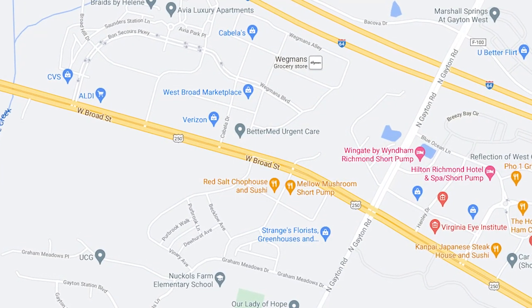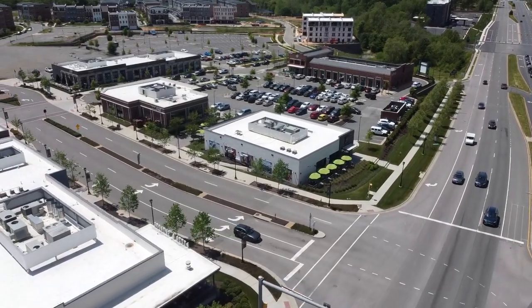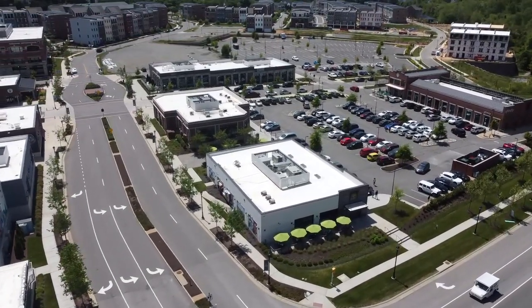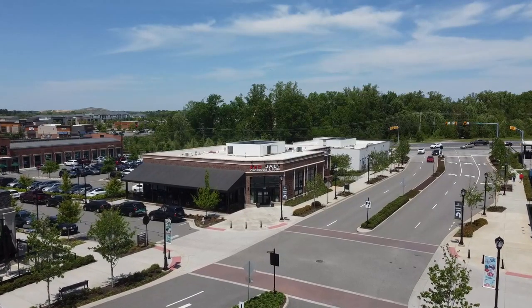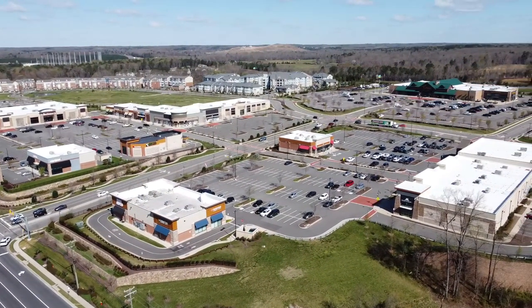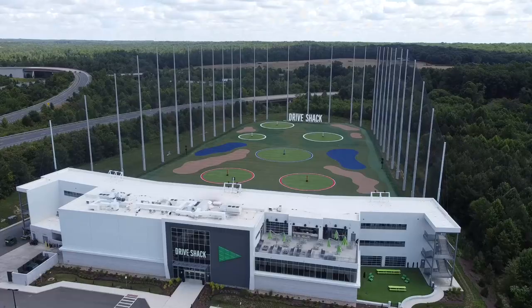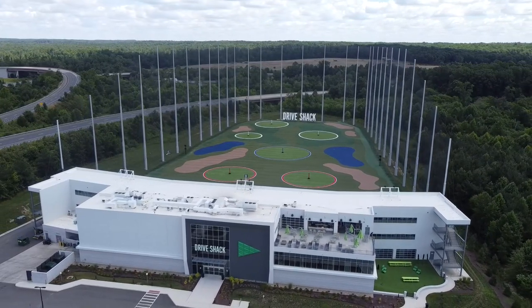Past Gaten Road, it starts to get really good again. Lots of new development has taken place here, including the Shops at Greengate, which is essentially West Broad Village 2.0. It contains three of our favorite restaurants: the Daily, Red Salt, and Mellow Mushroom. Across the street from there is the new Cabela's and Wegmans, along with some various other spots. And finally, past this point, we've reached the Highway 288 exit, but not before arriving right at the new golf attraction, Drive Shack.